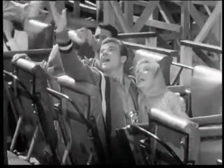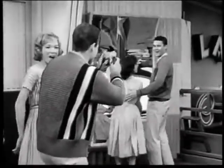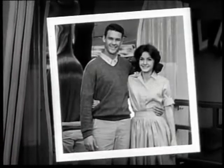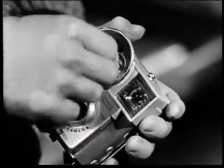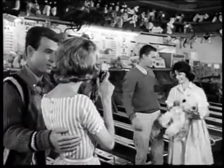One good time deserves another. And you can double the fun of any day's outing with a Brownie camera by Kodak. This Brownie Starmite camera, for example, is the handiest flash camera Kodak ever made. And it lets you get good pictures the first time, with no instruction at all.